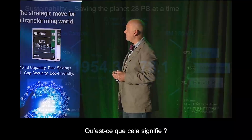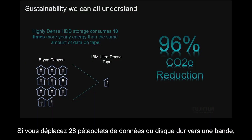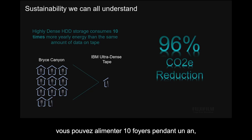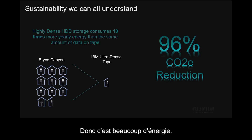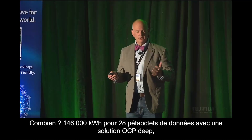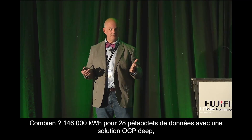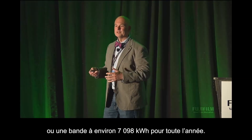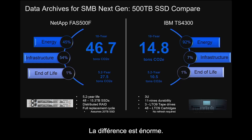Easy compare. What does that mean? If you moved 28 petabytes of data off of HDD and onto tape, you would be able to power 10 households for a year — every single year you kept that 28 petabytes of data. That's a lot of energy. Give or take, 146,000 kilowatt hours for 28 petabytes of data with an OCP deep solution, or tape at around 7,098 kilowatt hours for the entire year. Huge difference.